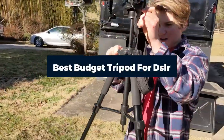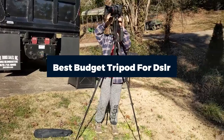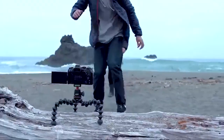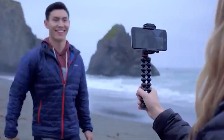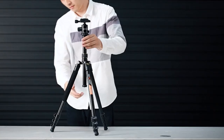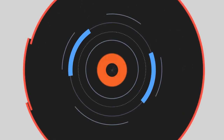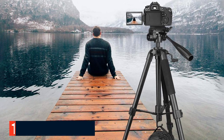Looking for the best budget tripod for DSLR, mirrorless, or smartphone this year? A camera tripod can take a photographer's skill to the next level, yet a quick search will show hundreds of products with prices ranging from under fifty dollars to two hundred dollars. Don't worry — we did our research on the top eight best budget tripods for DSLR, video, mirrorless cameras, and more, so you can easily buy and save money.